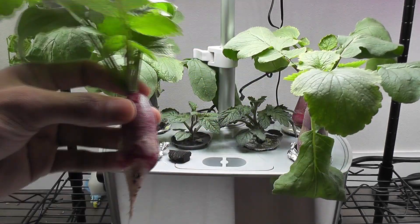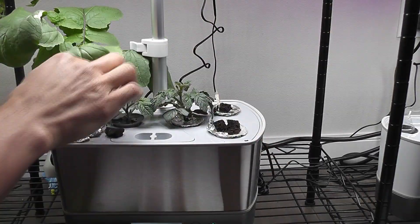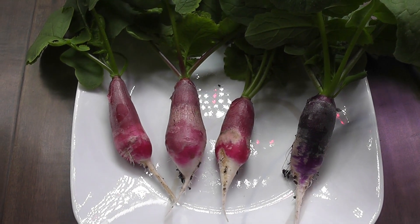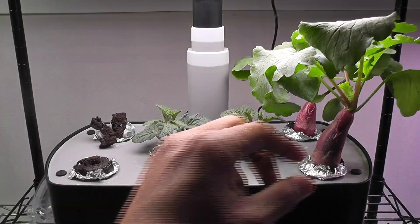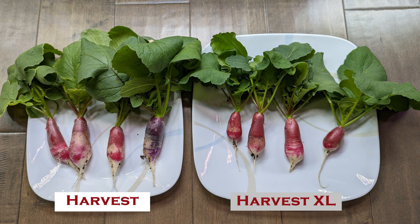I am starting with Harvest. Here are the radishes from Harvest. Now I am harvesting from Harvest XL. Here is the side-by-side view of radishes from Harvest and Harvest XL.